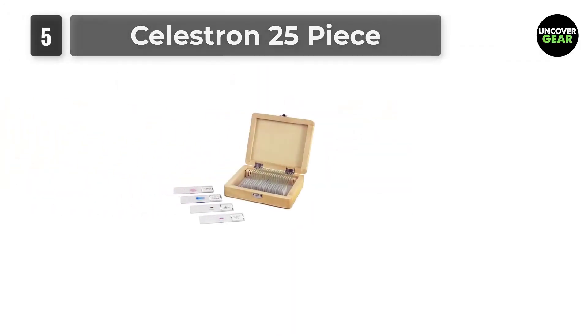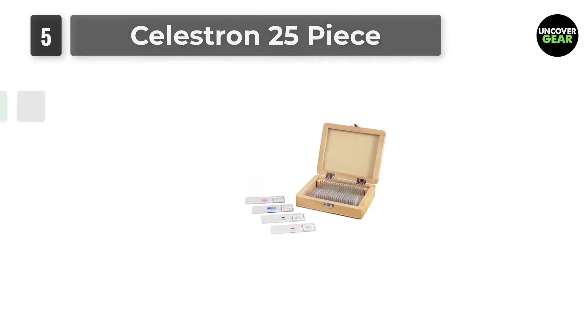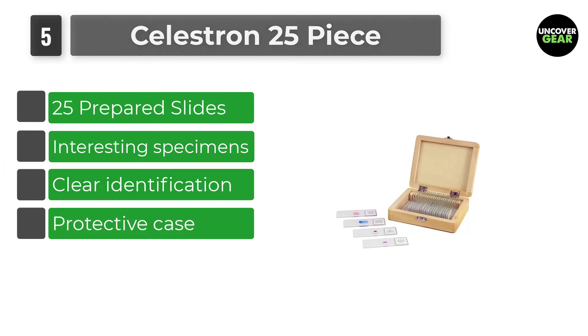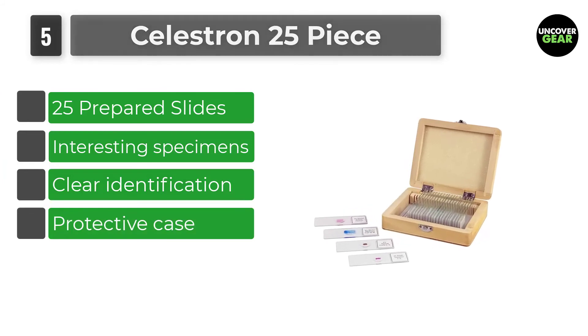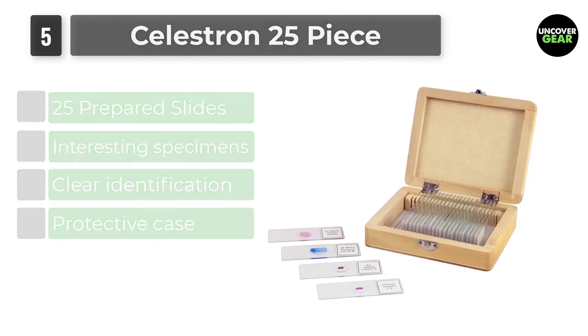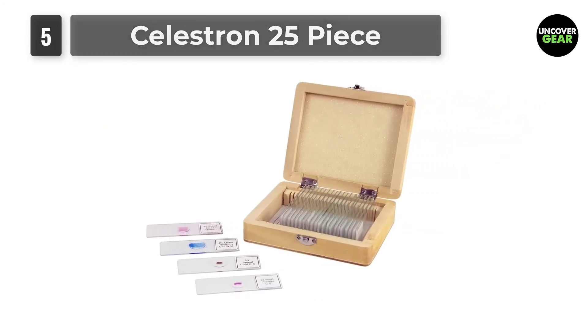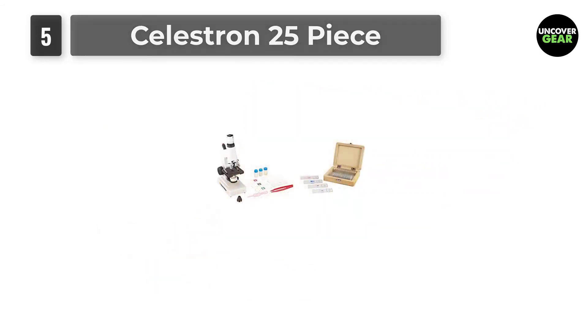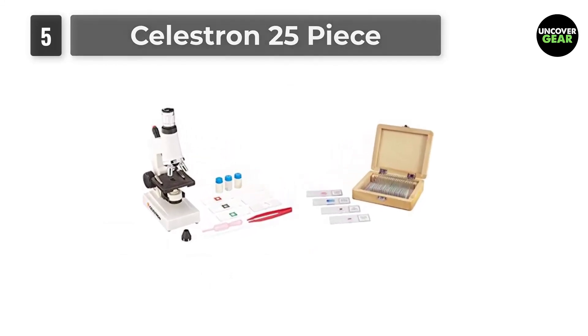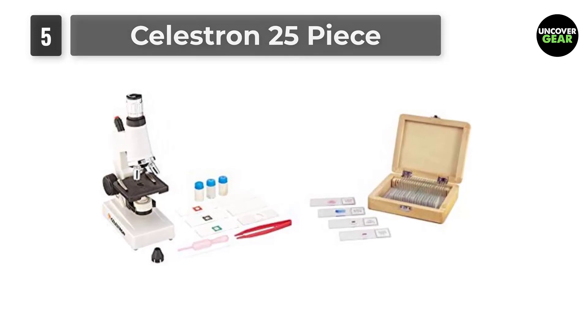Number 5: Celestron 25-piece. This 25-piece set of Celestron prepared microscope slides will provide hours of enjoyment and discovery. It includes a wide assortment of specimen slides covering insect parts, plant parts, animal parts, and more, all packaged neatly in a convenient wooden case. Each prepared glass slide is 1 by 3 inches and has a descriptive label.